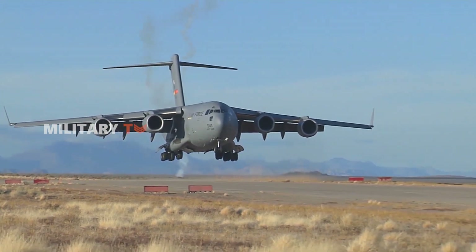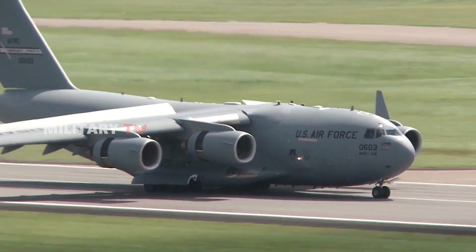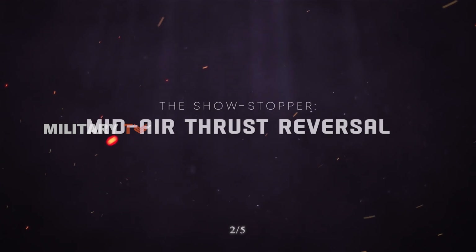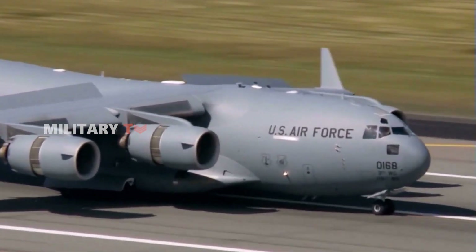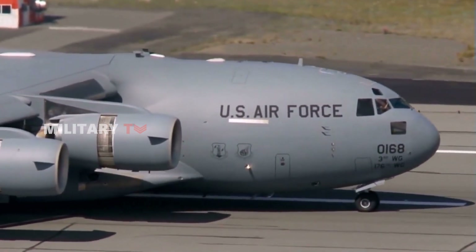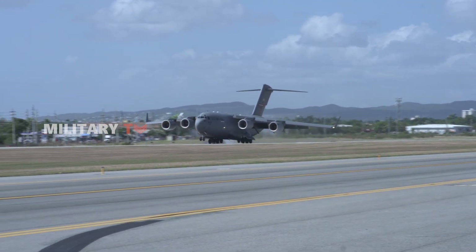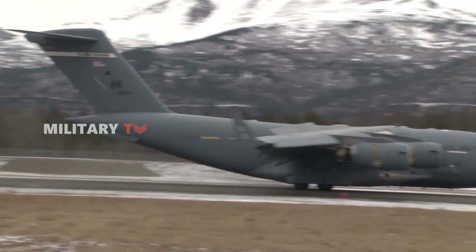From its ability to operate on short, rugged airstrips, to its in-flight thrust reversers for rapid descents, the C-17 is as versatile as it is powerful. It's designed to handle some pretty tight spaces, landing on runways as short as 3,500 feet and as narrow as 90 feet. Thanks to its engine thrust reversers, it can even back up and turn around on small runways in forward operating bases. The C-17's thrust reversers redirect airflow from its four Pratt & Whitney F117-PW-100 turbofan engines forward during landings, allowing it to stop in as little as 3,000 feet or less.